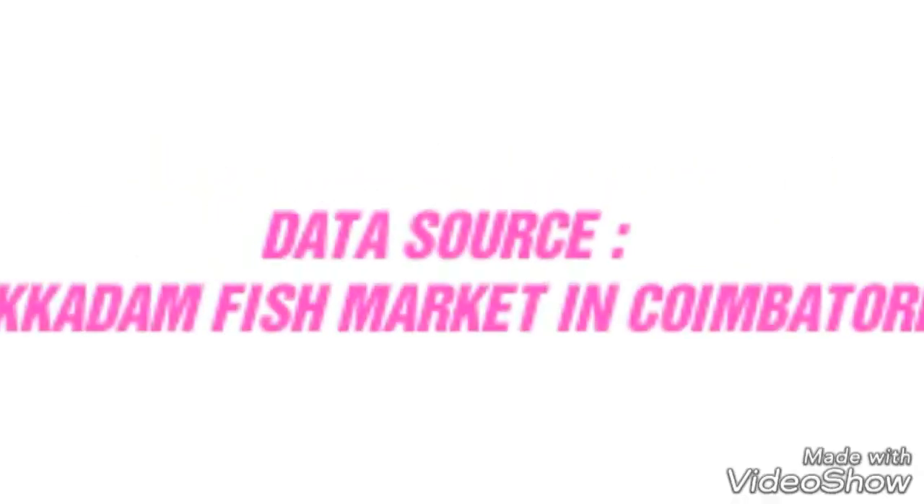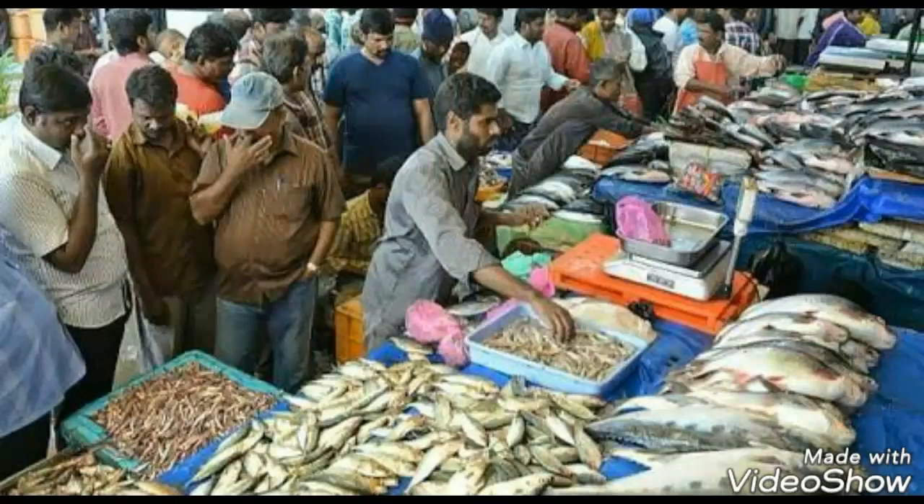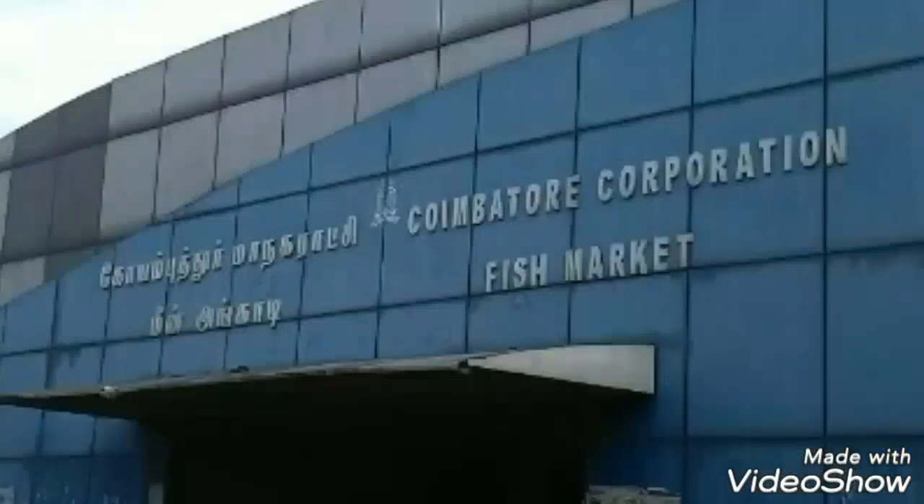This video deals about the fish diversity in local marketing channel. The main aim of this analysis is to find the level of diversity in the local coastal network.